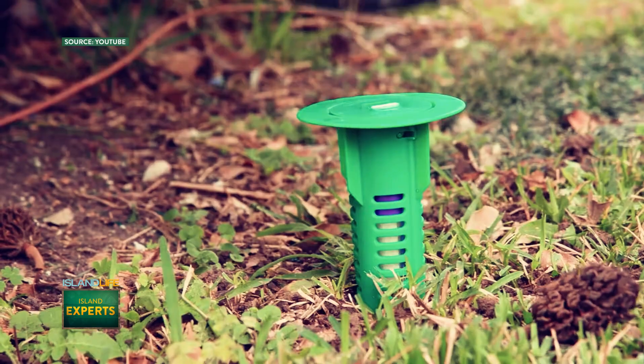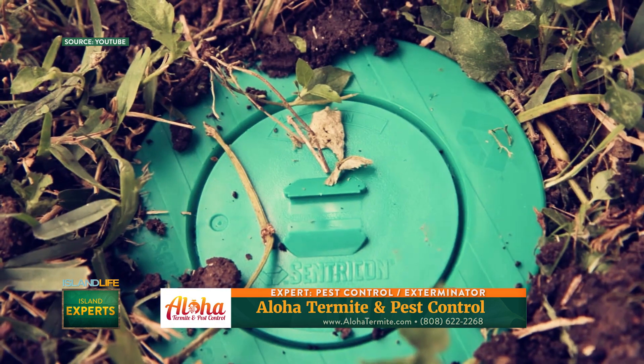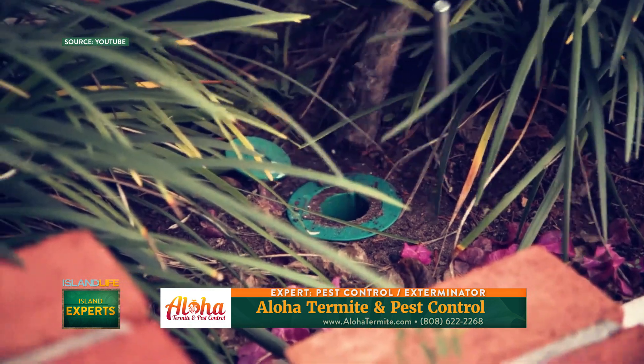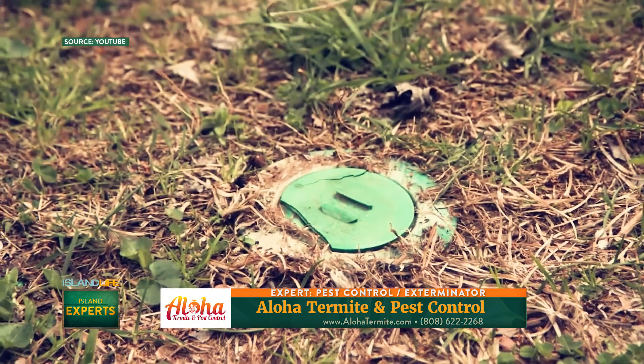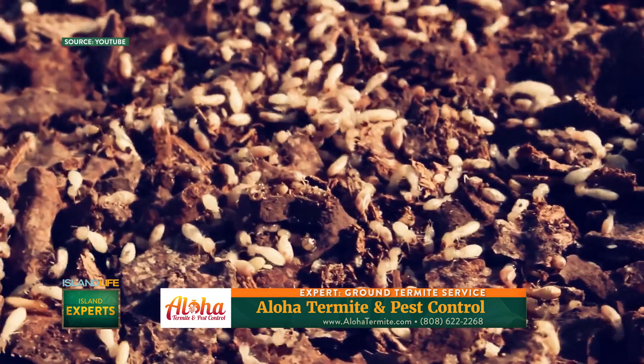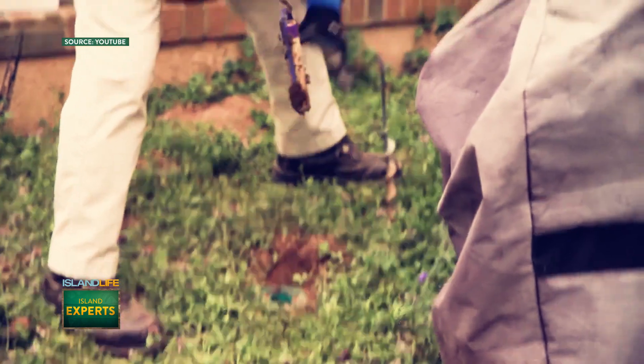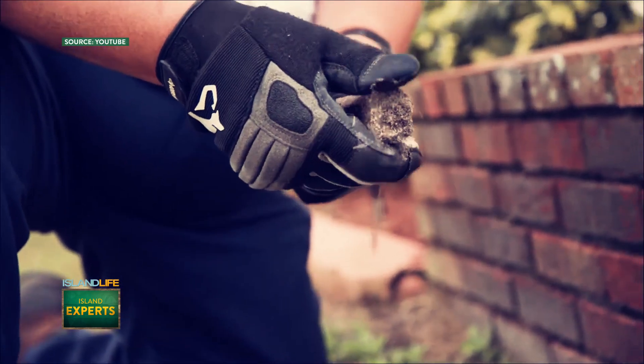Within the last 20 years there's been a lot of advances with baiting, which is personally the one that I like a little bit better. You're putting it in stations in the ground, but if you ever want to remove it, you can physically remove it from the ground, which I like. And it will actually eliminate the colony. Once the termites start hitting it, it's kind of lights out after that. I've been using that product for a very long time and it does wonders.